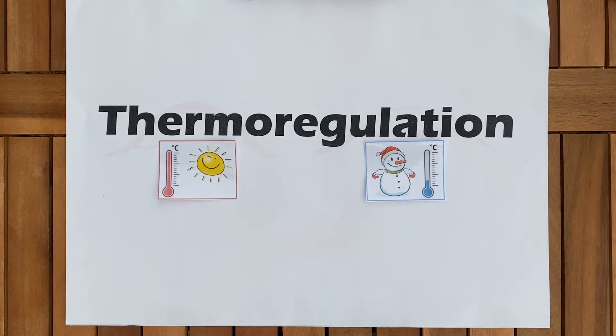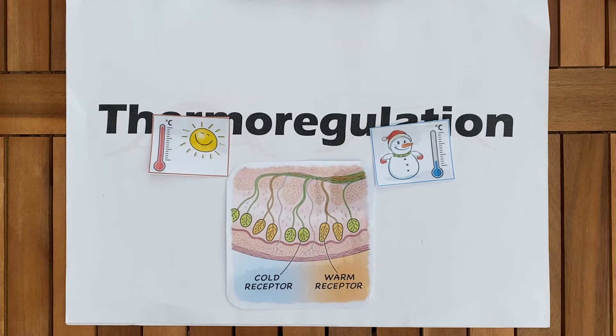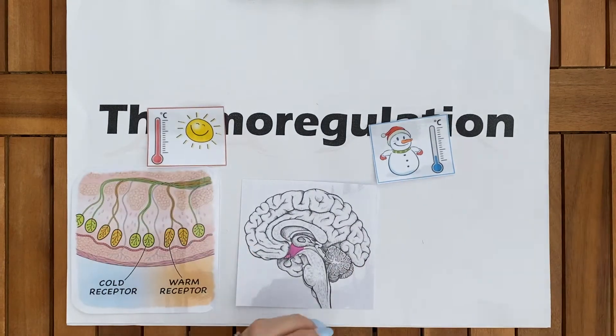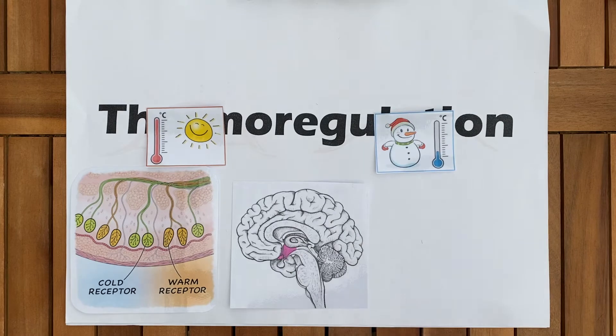Different parts of the body have got receptors specifically called thermoreceptors. Underneath the skin you have got different receptors that then send messages to the brain — nerve messages, sensory nerve messages. There are actually thermoreceptors in other parts of the body too. More specifically, there are more thermoreceptors in the hypothalamus. The hypothalamus is the middle part of the brain and it's receiving this information — blood is flowing through it, and the temperature in the blood going through the hypothalamus is changing.